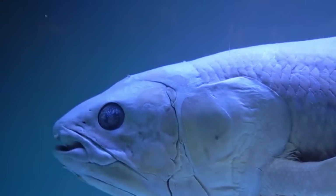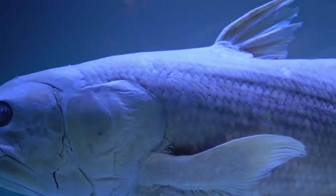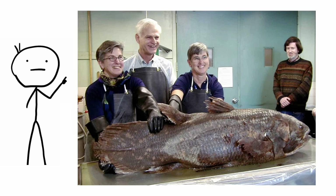Coelacanth. The coelacanth is the most famous of all living fossils. Coelacanths were supposed to have become extinct in the Cretaceous period, along with the dinosaurs. But in 1938, a live specimen was caught in South Africa. Since then, more specimens have been seen and photographed, and a second coelacanth species was even found in Indonesia in 1999.